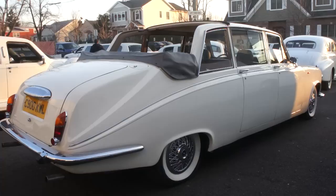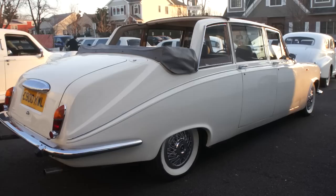It's got dual gas tanks, it's got dual carburetors — the downdraft. Beautiful car.